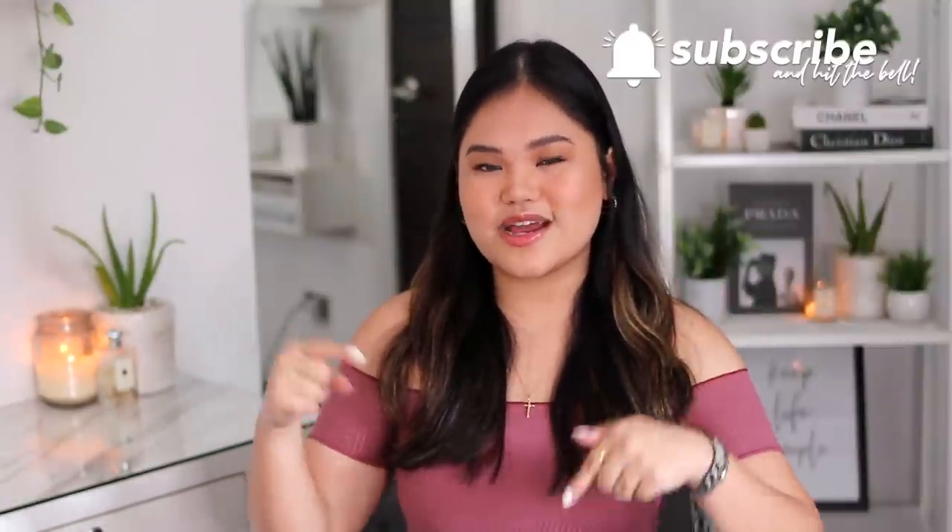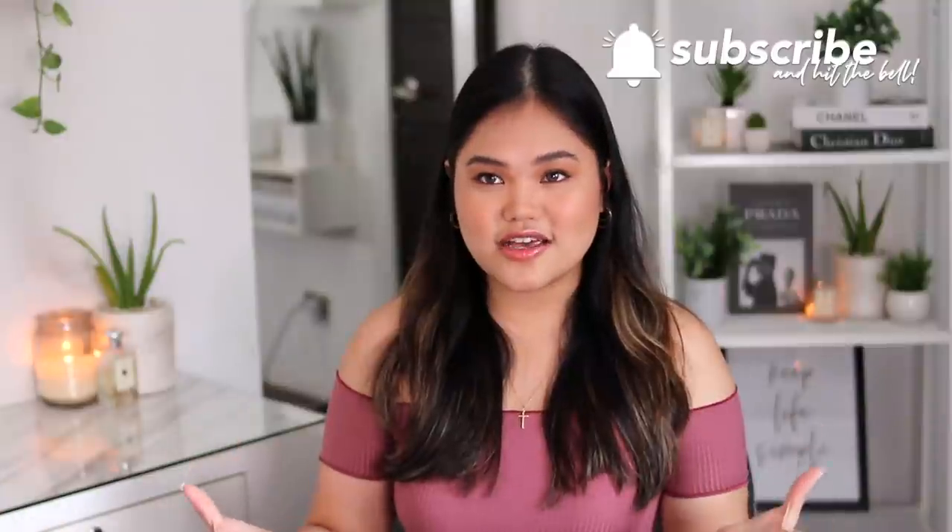That's it for today's video! If you guys enjoyed this video, make sure to hit that like button, hit that subscribe button, and I'll see you this Saturday at 2 p.m. Bye!